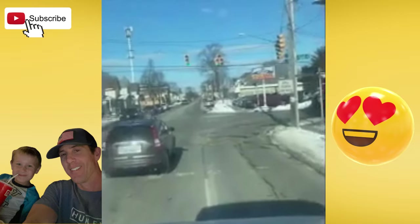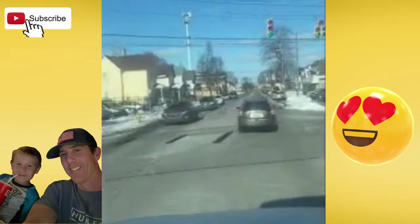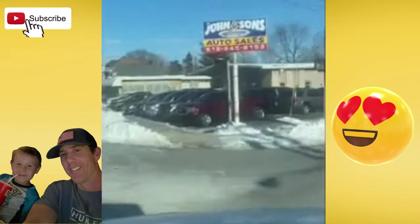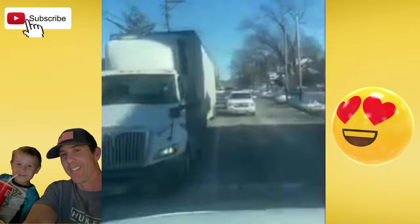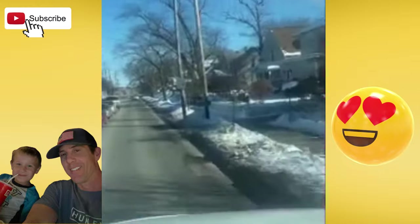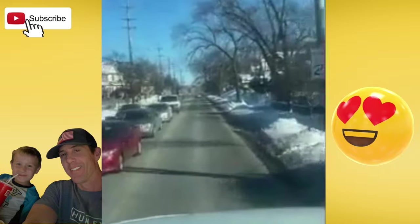Right now we're rolling through downtown Grand Rapids area. This place is called Little Mexico. This right turn is treacherous sometimes. You've got to get it super wide and then cut it super tight. Thankfully I'm in a day cab, so if I was in a sleeper, I probably wouldn't go this way.